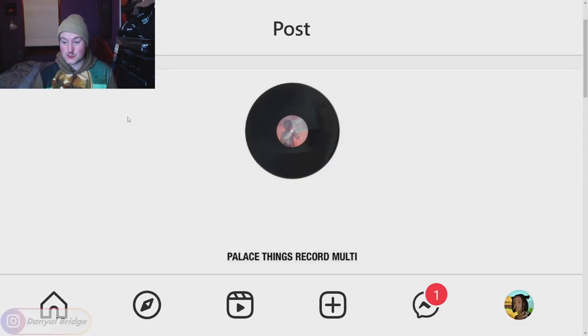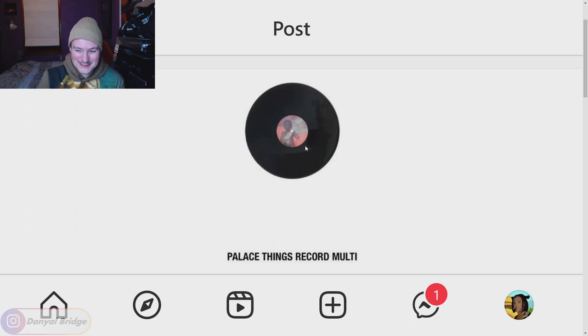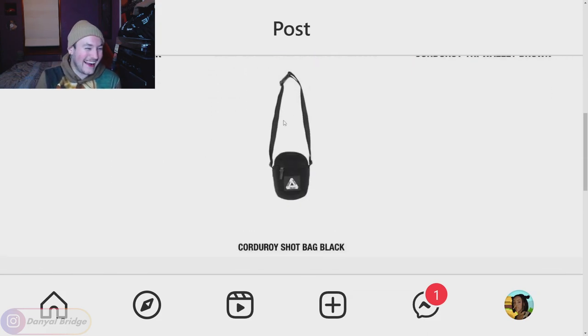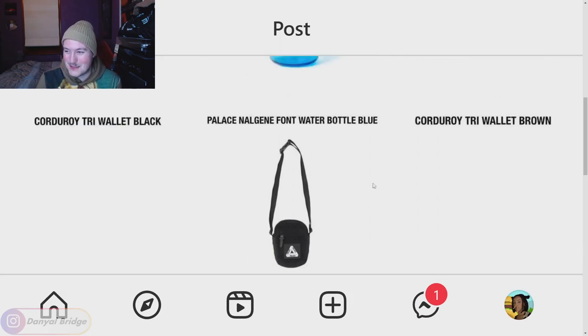Here we are in post two. Unfortunately not starting it off with the black bag, but we've been hit with a vinyl, which I wasn't expecting — and something I could actually collect, since I do have a vinyl collection. What is a Palace vinyl going to sound like? Moving on, we have the Cordura tri wallet in black and brown, a nice little Palace water bottle which I could get around, and there we go — there's the black Cordura bag, saved for the first page of the second post.